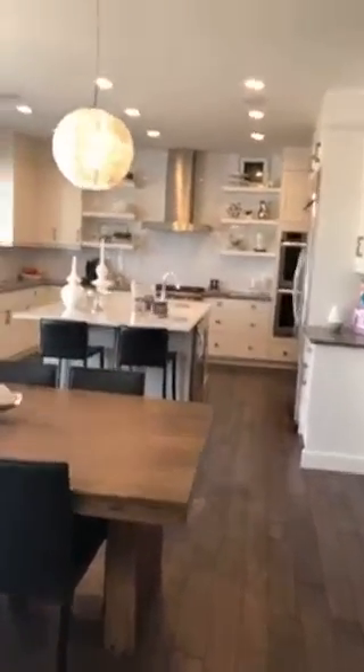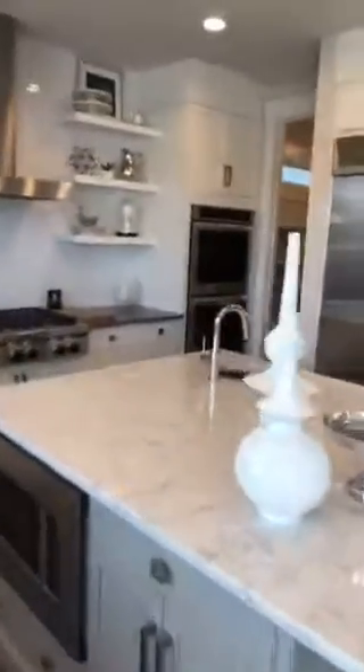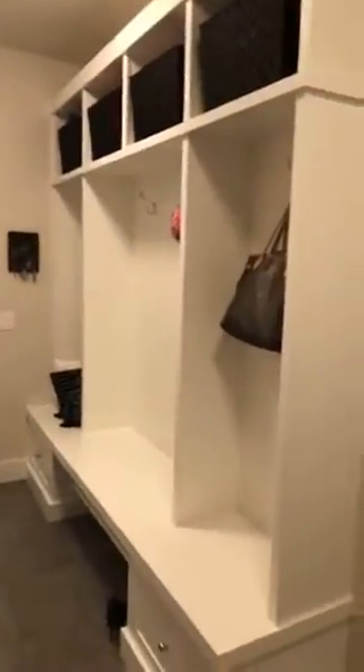Gorgeous built-in stainless steel appliances and a double wall oven. Continuing this way, you have a walk-through pantry. What I love about this property is there's an interior window that leads to the formal dining room, bringing in light. This is the mudroom with built-in locker systems. And here is the powder room.